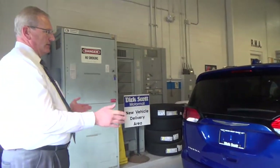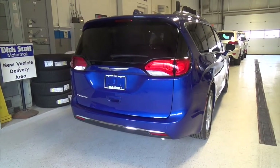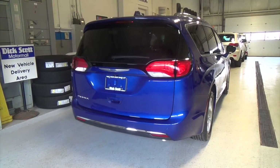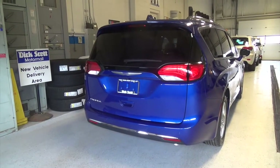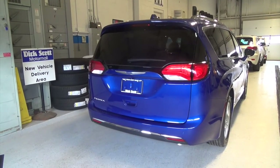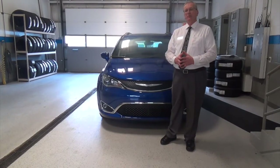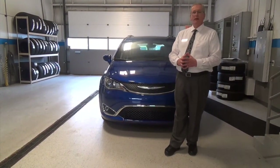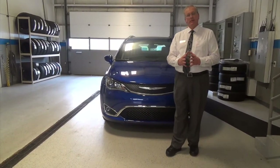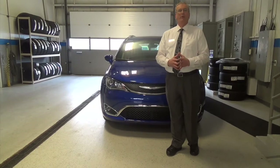From the back here you'll see LED lighting mounted high enough to see, a backup camera — everything is very clean, very purposeful, and yet it's a great-looking car. This closes our tour of the Chrysler Pacifica. We hope that you'll pay us a visit here at Dick Scott Motorball, come see our good selection of these vehicles, take a demonstration drive for yourself, and you can maybe even take one home today. Goodbye.